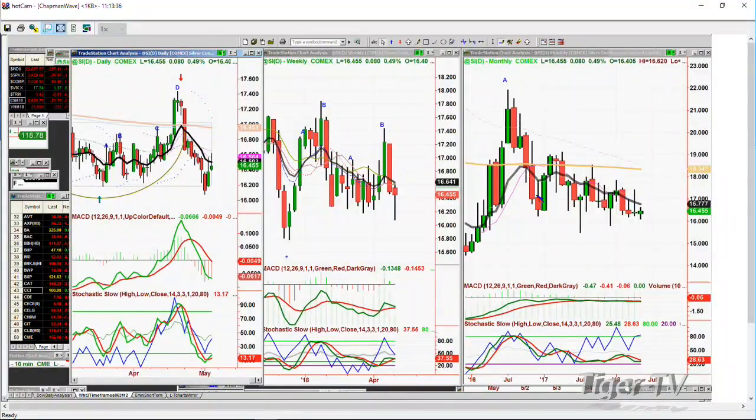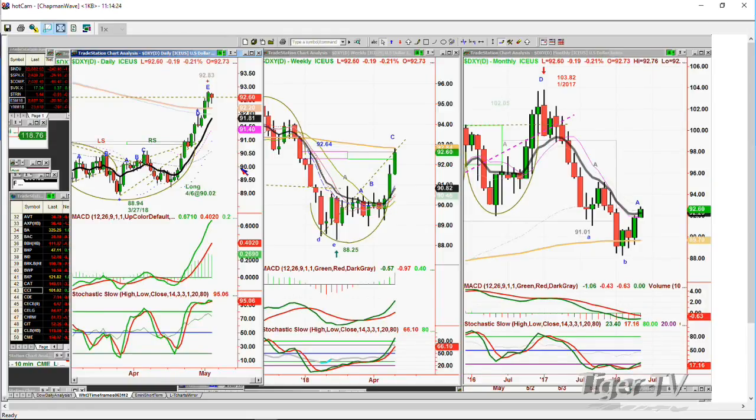Silver broke nicely above the 9-period moving average — it wasn't repelled; it went above it yesterday and today, but it's having a tough time closing above 16.50, trading at 16.45. Silver needs to trade in the 16.78 to 16.85 area and hold there for at least two out of three sessions. Then silver and gold are going to have a pretty decent holding-to-rallying pattern — but the dollar needs to break down, and the dollar isn't breaking down. The dollar's down 19 cents at 92.60, holding beautifully.